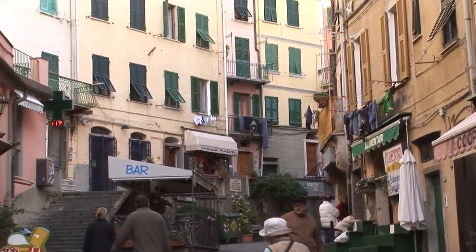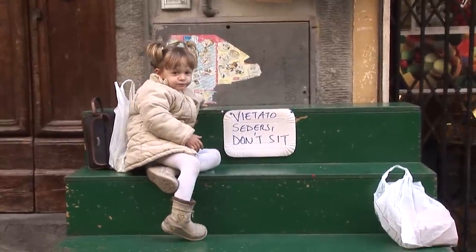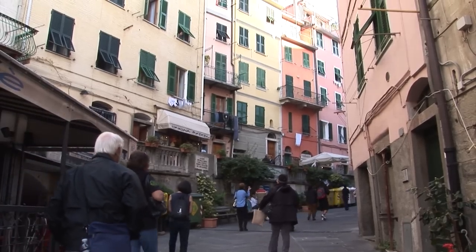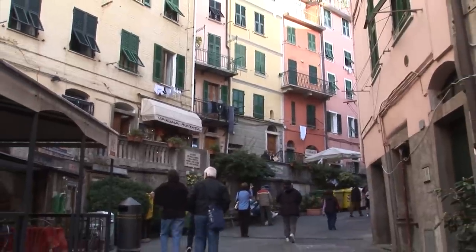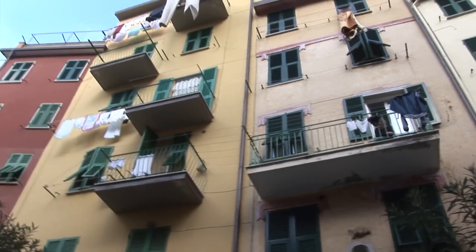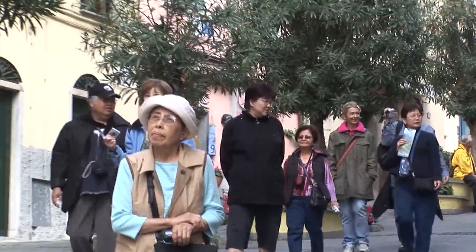We're taking a stroll up inland from the train tracks to see as much of the village as we can. There are little shops and folks living here. You see the laundry hanging out the windows and beautiful pastel-colored buildings. It's got a patina of age — there's a little bit of peeling paint here and there, but they do take care of the buildings quite nicely and keep the place very clean. From here you get a view of the next town along the coast, Manarola, clinging to its rocky point.